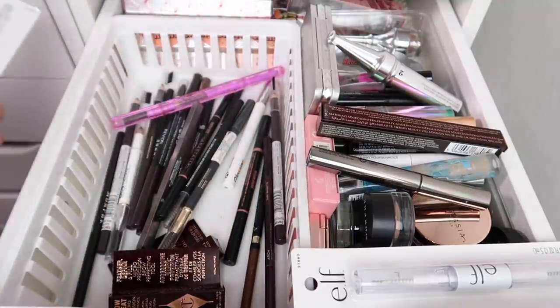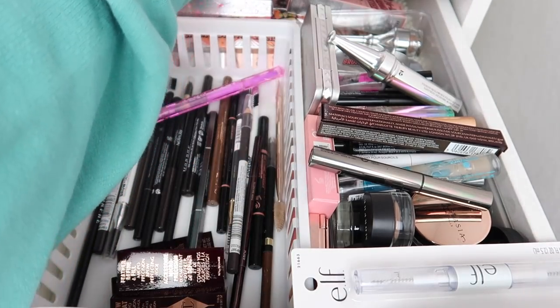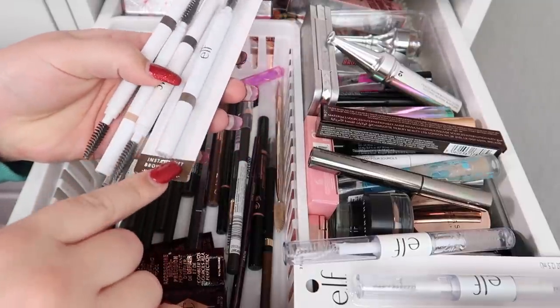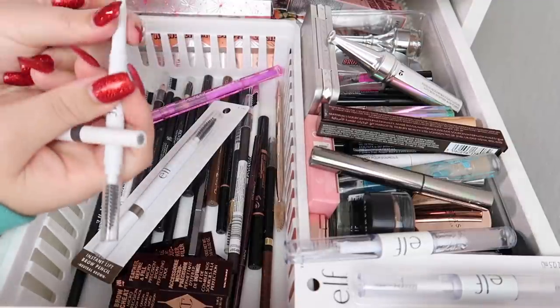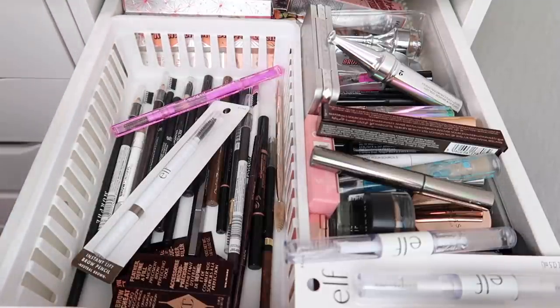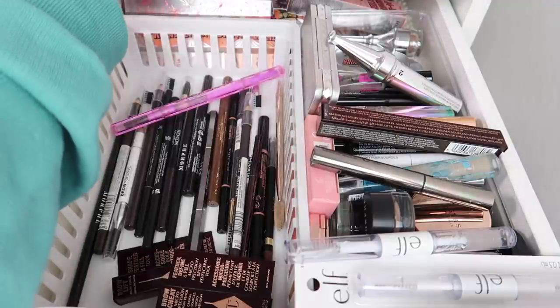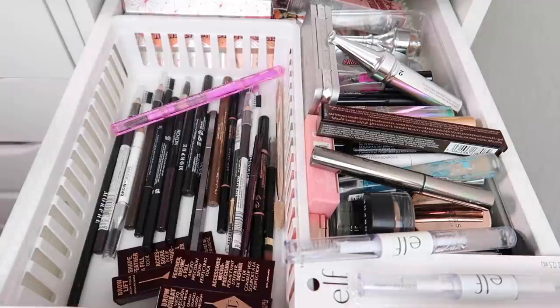Next, I'll look through all of my ELF brow products. I have the ELF Ultra Precise Brow Pencil, which I really enjoy, so I'm keeping that. Then I have a bunch of ELF brow pencils in shades neutral brown, taupe, and blonde. Blonde is definitely not going to work for me, so that's going. The neutral brown and taupe will work, but since I already have that shade open, I'll pass the extra along — it's only two dollars, so I can repurchase.